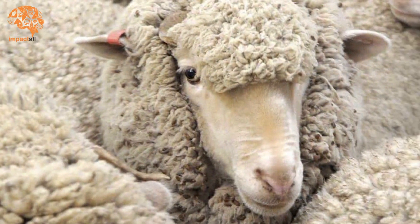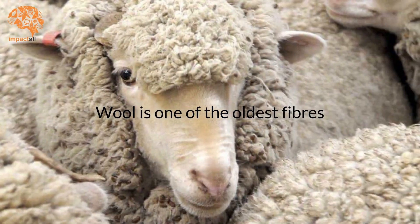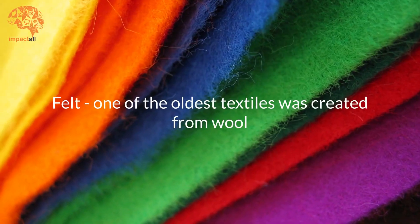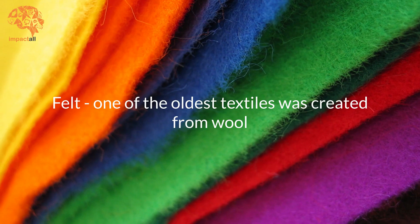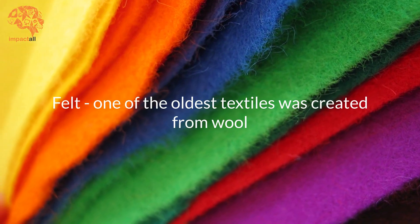The idea of obtaining wool from sheep came much later, but still it is one of the oldest fibers. Felt is one of the oldest textiles to be created from wool. Since it didn't require spinning or weaving, it was easy for ancient humans to make felt.